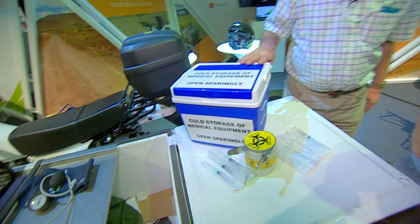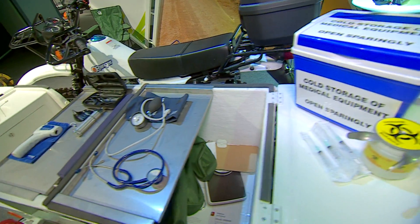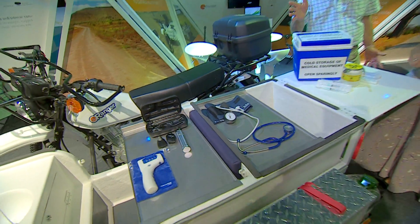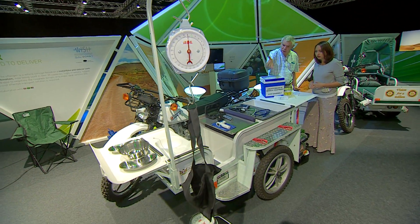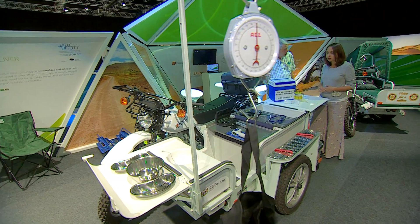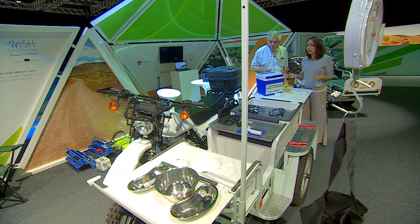You've got things like vaccinations with cold storage and needle destroyers, blood pressure checks, general health care checks — much the same as you could do in a fixed health centre. You can weigh babies with weighing scales, and even small surgery can be done with a suitable medical team out on the bikes.